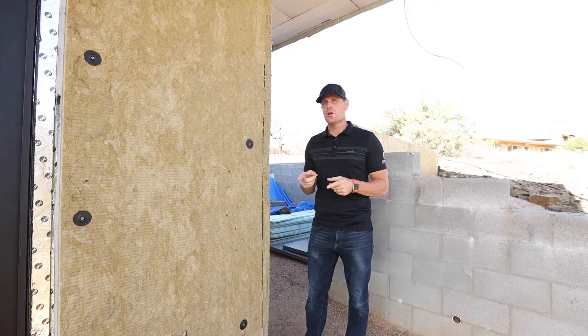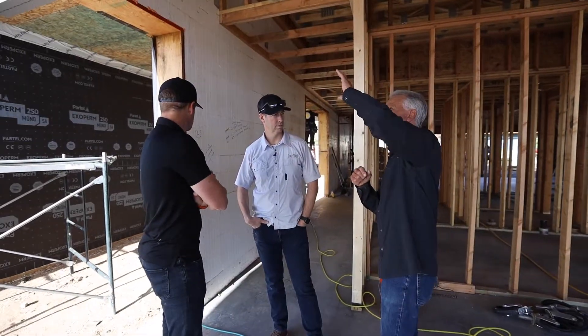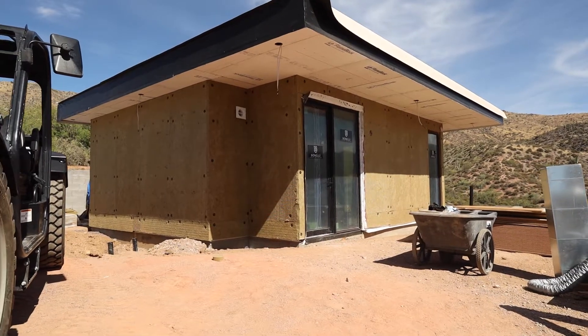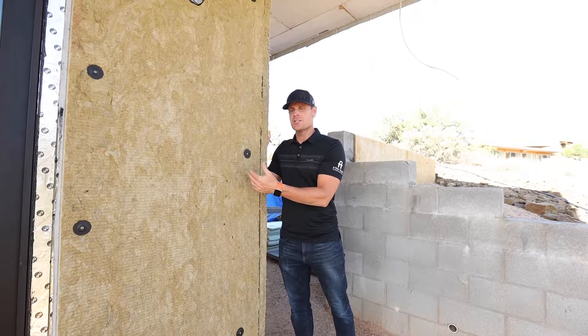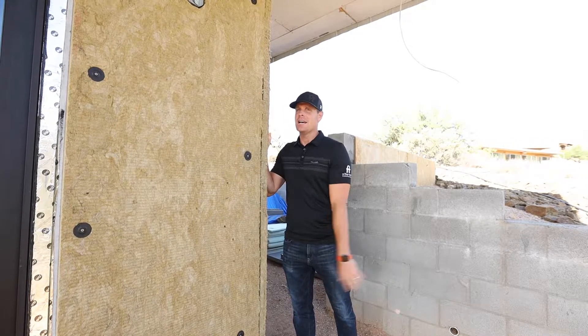Welcome to episode 22 of our net zero home. This video series is showing all the amazing net zero details in the house of the year. This is our desert comfort experience. We're standing outside at this rock wall. You can see this exterior rock wall and how this installation plays a role in this guest casita that is detached from the main house.